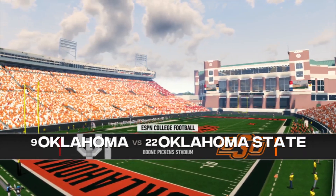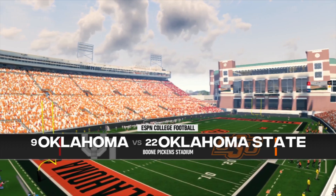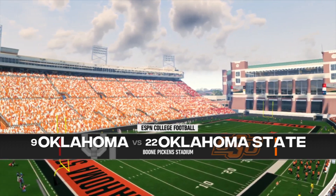We have a huge one for you today, an in-state Big 12 battle known as the Bedlam Game. This coin toss presented by Nissan — innovation that excites.